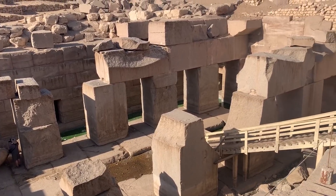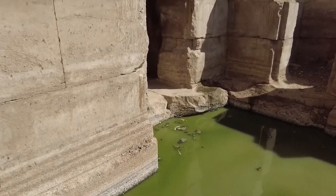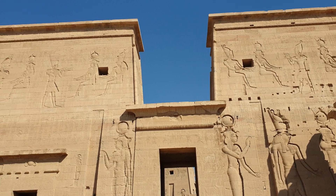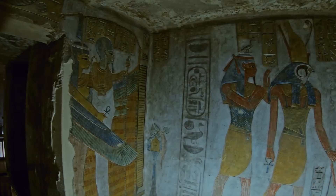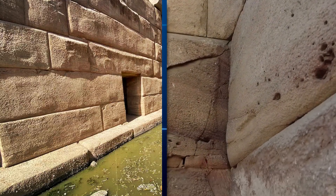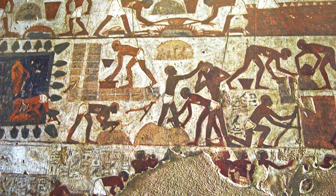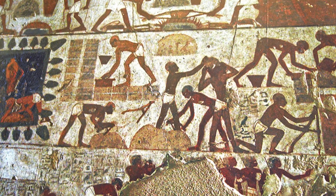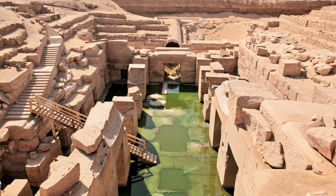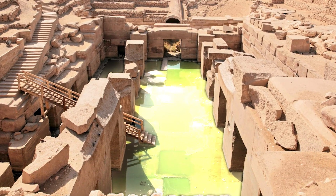Another striking feature of the Osirion is its complete lack of Egyptian hieroglyphs or artwork. In contrast to nearly every other Egyptian temple or monument, which are richly decorated with carvings, inscriptions and illustrations, the Osirion is eerily bare. Throughout Egypt's history, temples were frequently renovated, with each generation adding new inscriptions and artwork. Even more unusual is the Osirion's subterranean layout, which is highly uncharacteristic of Egyptian temple architecture.